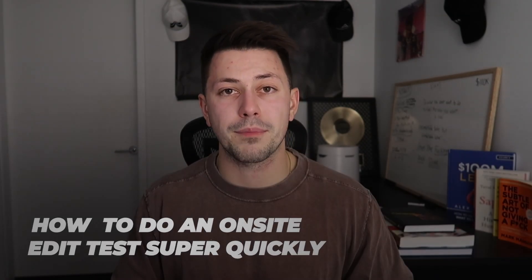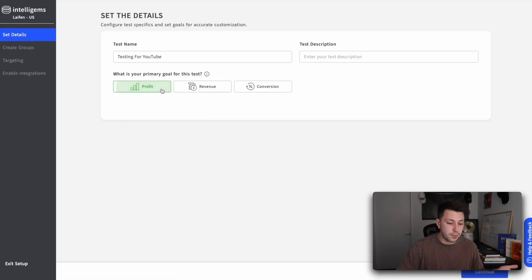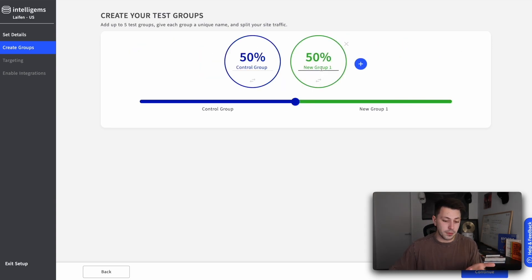I'm going to show you how to do an on-site edit test super quickly. So let's go ahead and click create test. We're going to give the test a name. I typically like to optimize for profit, but you can also optimize for revenue or conversions or whatever you want. You can also add a little description to remind yourself what this test is about. Then click continue. Inside of here, you can actually create as many test groups as you want — if you want to test four or five different groups, you can — just keep in mind you're going to need quite a lot of traffic if you want to test that many variants. For the sake of simplicity, I'm going to do a simple AB test. You can also adjust the total amount of traffic that goes to your new variant if you want to play it safer, but I'm just going to keep it 50/50 and click continue.